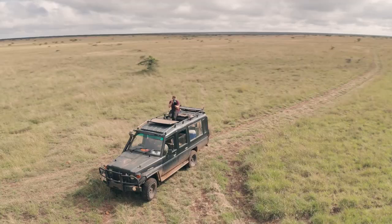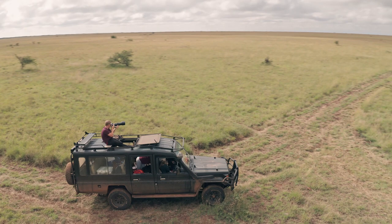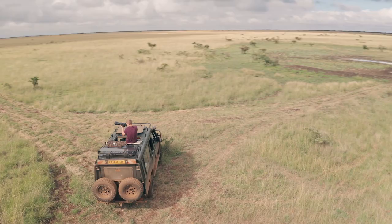That said, the FZ1000 II isn't perfect — the touch display is laggy and the EVF lags behind the LCD by a second or two, which becomes noticeable when shooting action or sports.